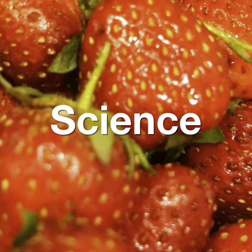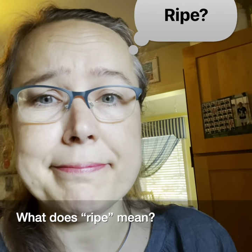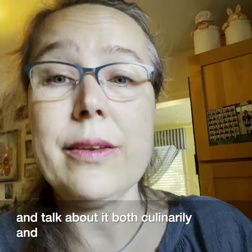Welcome to Applied Food Science and Engineering with PropVegent. You may be wondering, what does ripe mean? Well, let's go take a walk in the garden and talk about it both culinarily and botanically.